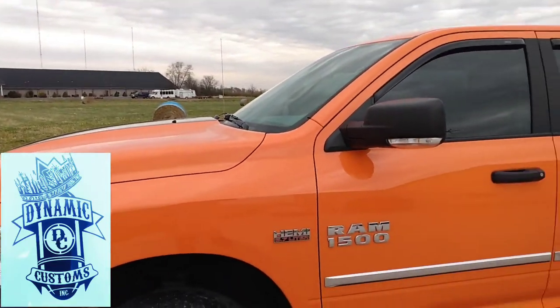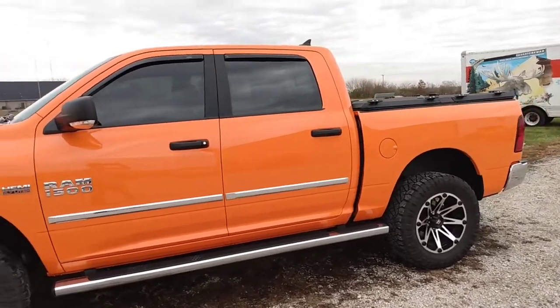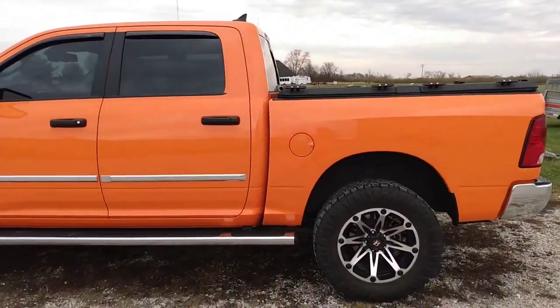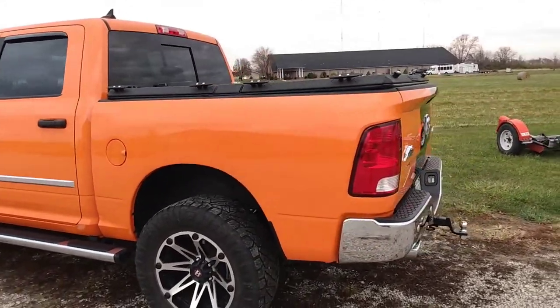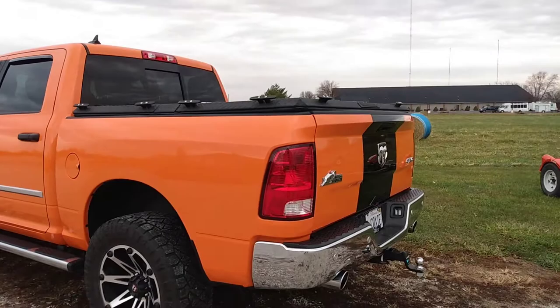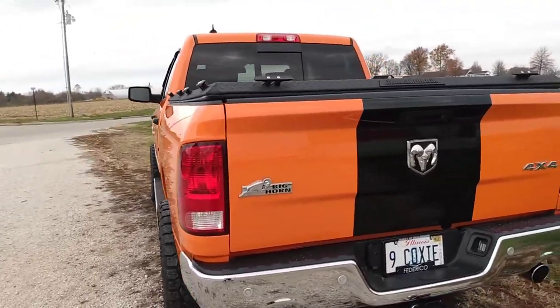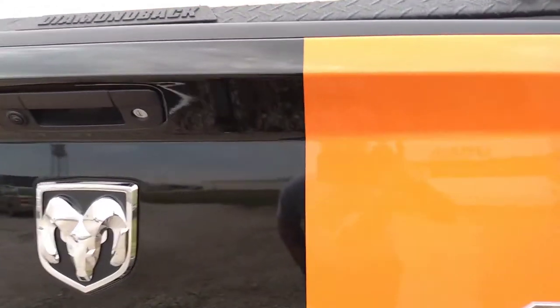We got the 2018 Dodge Ram in ignition orange. Got a little lucky today, able to get it outside and take a video before it starts raining. This particular truck got a complete undercoating, a little bit of paint correction, and some more of that beautiful Liquid Armor 9H.